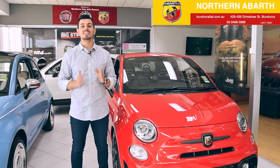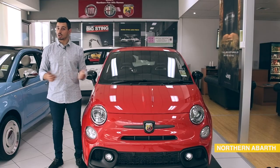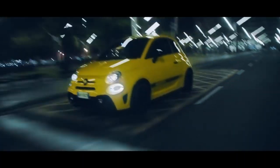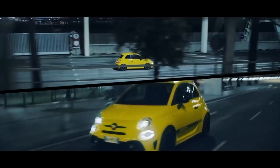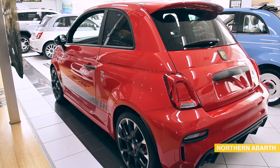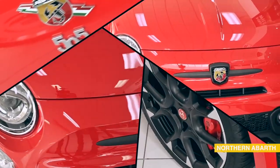Hi, Nando here and today we're taking a look at the pint-sized hot hatch, the Abarth 595. Good things come in small packages and like most Italian cars, you can't deny the charm this little hatch has, nor can you look past the obvious passion that's gone into creating its wonderful exhaust note and zippy dynamics.